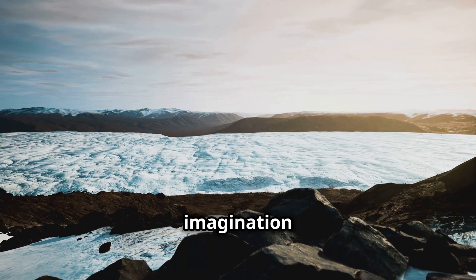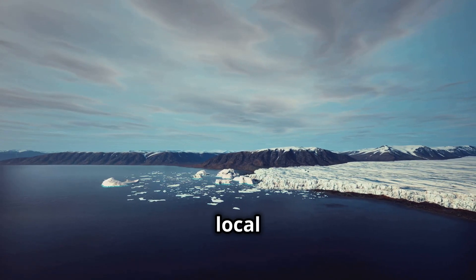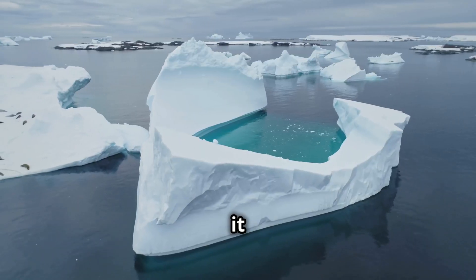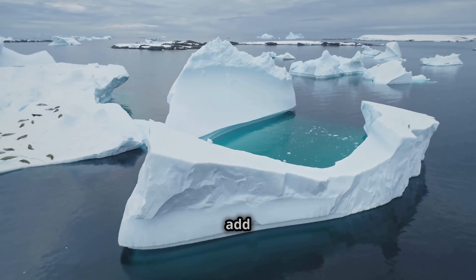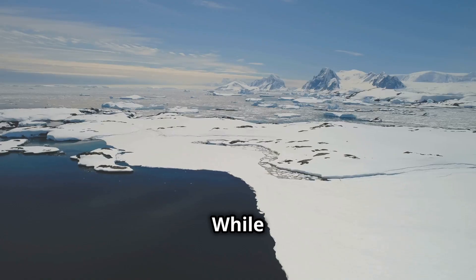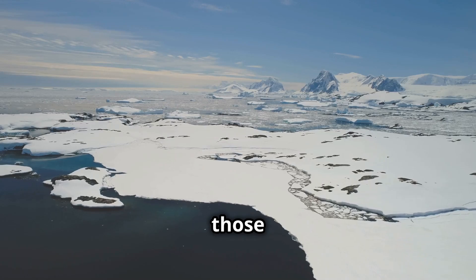Blood Falls has also captured the imagination of many, leading to various myths and legends. Some local folklore describes it as a place of sacrifice, while others see it as a symbol of nature's raw power. These stories add a layer of intrigue to the already captivating landscape.